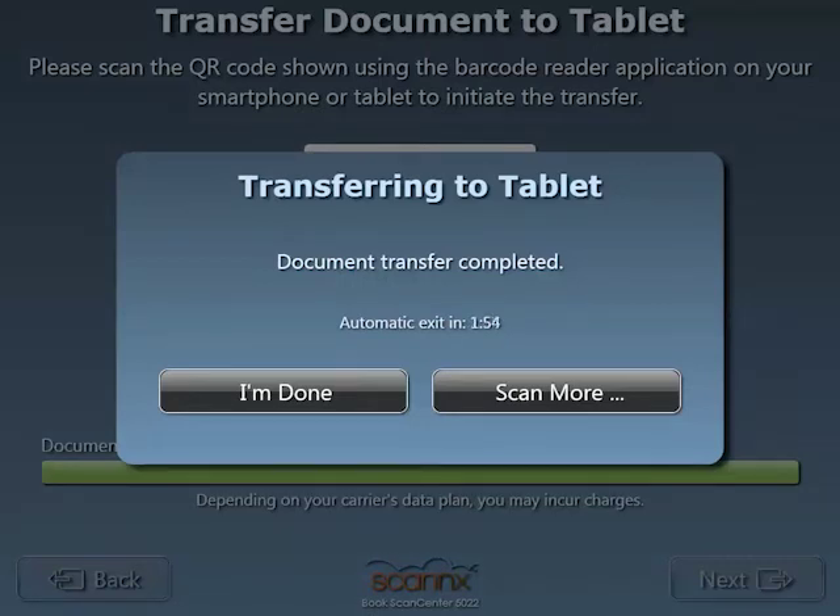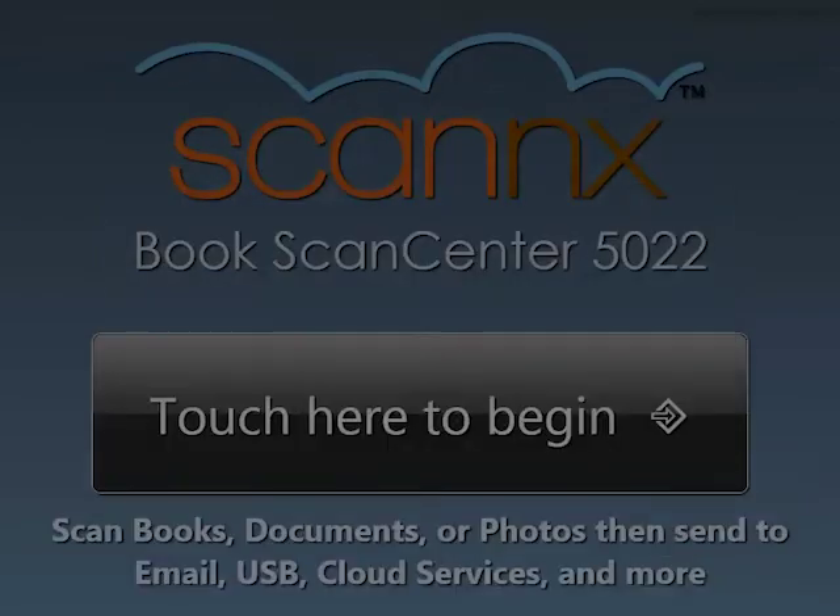In this case, I've now transferred that PDF document directly to my iPad. And I have two options: to simply say I'm done, or scan more.